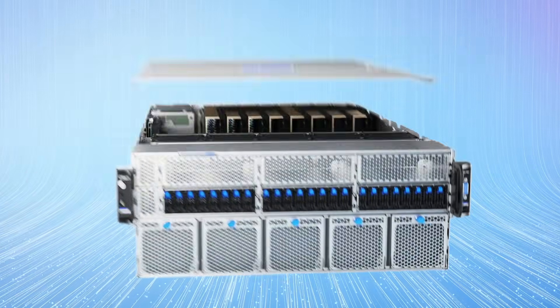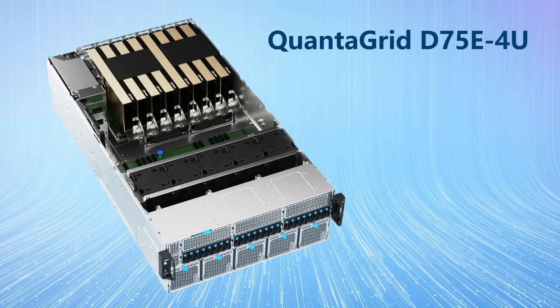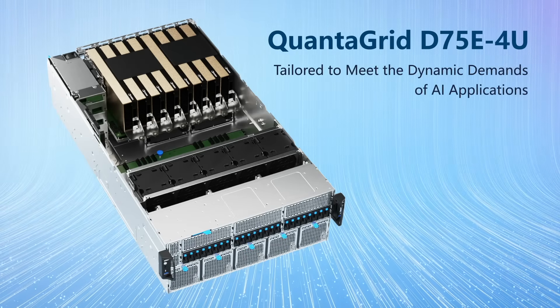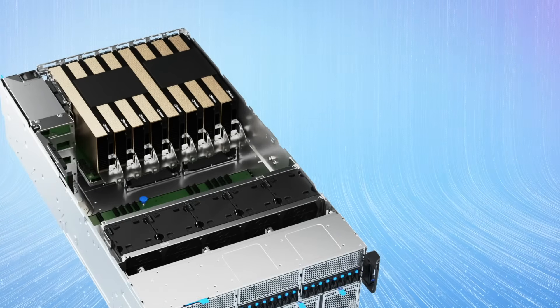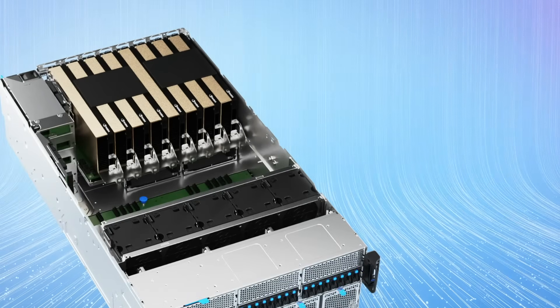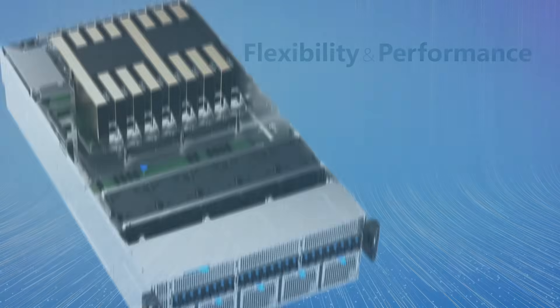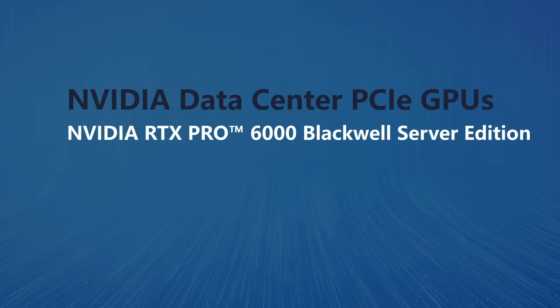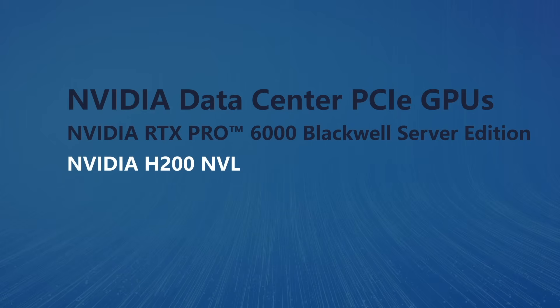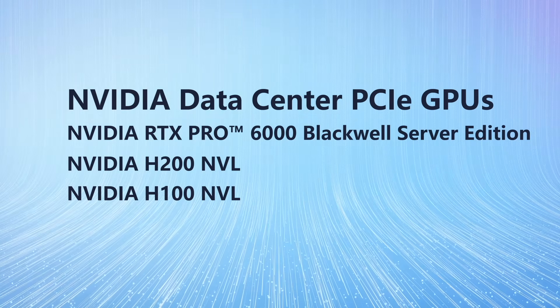The QuantiGrid D75E4U is an impressive x86-based system built on the Intel Xeon 6 platform, tailored to meet the dynamic demands of AI applications. With its adherence to the NVIDIA MGX architecture, the D75E4U features a modular design delivering outstanding flexibility and performance. This system is compatible with a wide array of NVIDIA data center PCIe GPUs, including the NVIDIA RTX Pro 6000 Blackwell Server Edition, NVIDIA H200 NVL, and NVIDIA H100 NVL, allowing it to adapt to diverse customer requirements.